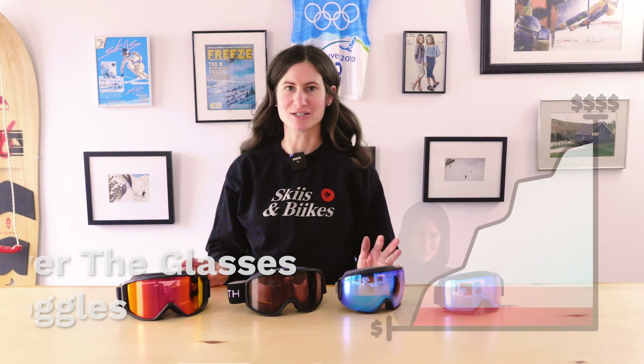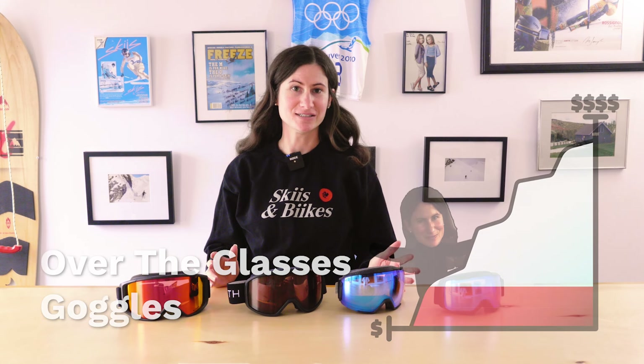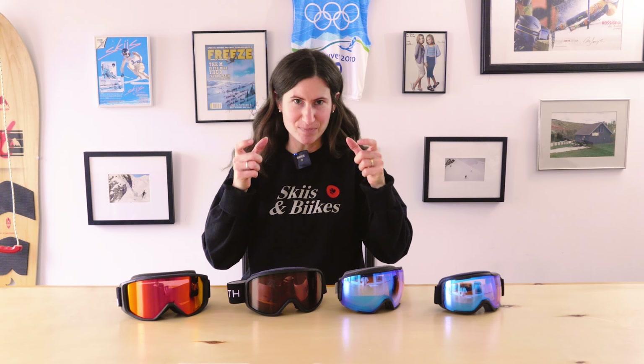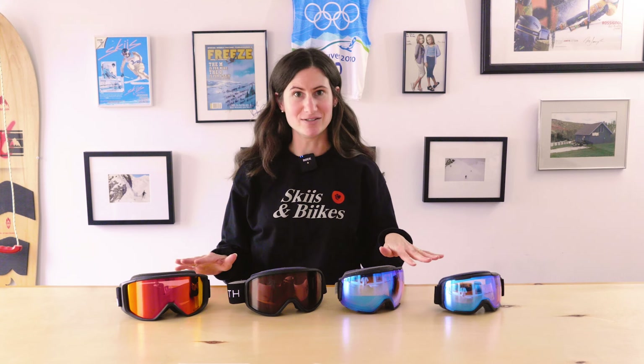Next, let's talk about OTG goggles — over-the-glasses goggles. It should be noted that most goggles can be OTG, so if they're a larger fit, just try them on with your glasses and helmet. In most cases they can fit on top, but these ones are specifically designed as over-the-glasses goggles. They have more venting, are a little deeper and wider to accommodate glasses, so if you're a glasses wearer like me, check out these options.